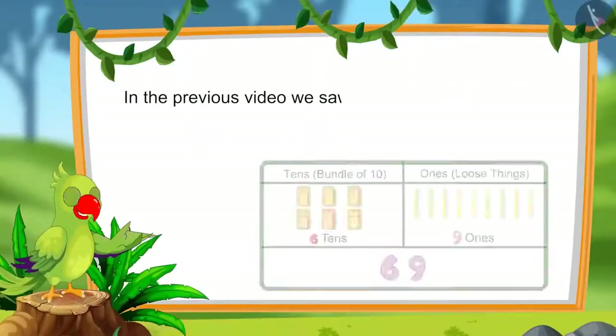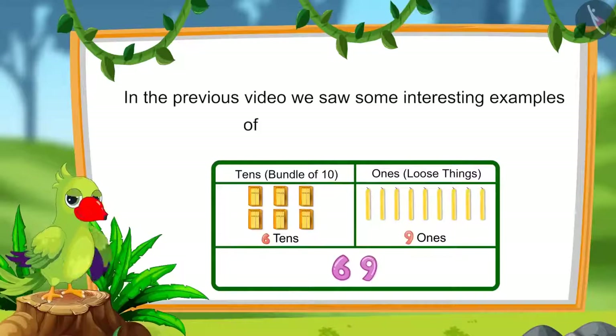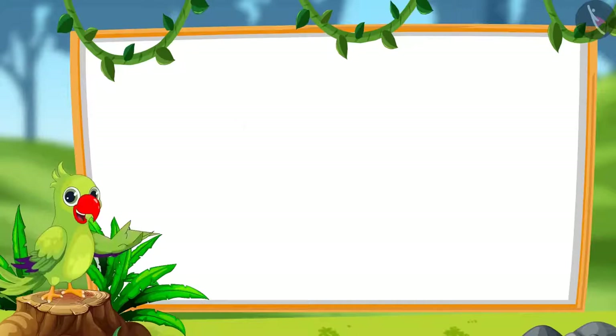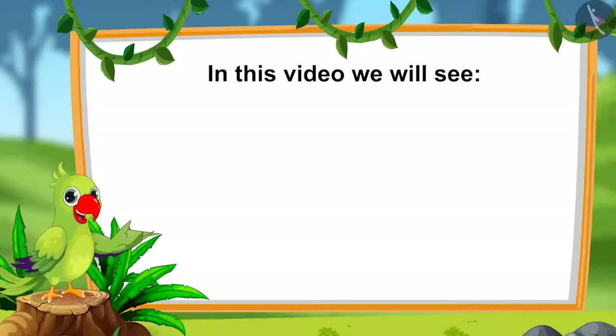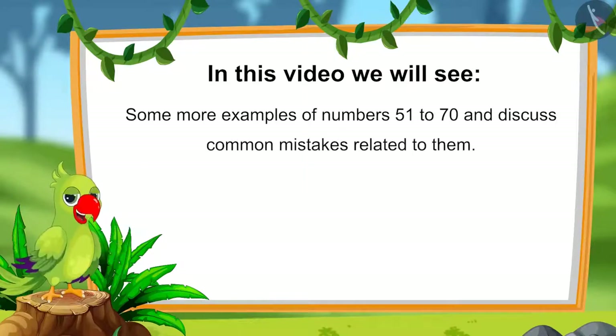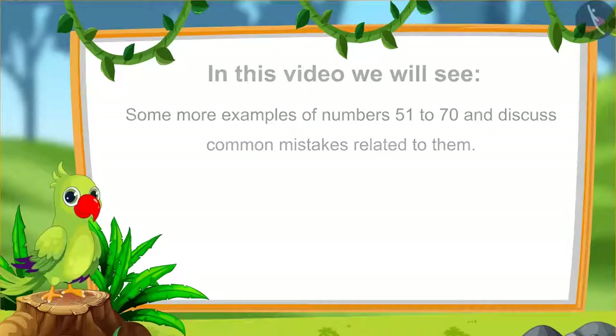Hello children. Interesting examples of numbers from 51 to 70. In this video, we will see some more examples related to those numbers. We will also discuss about the common mistakes that we should avoid.